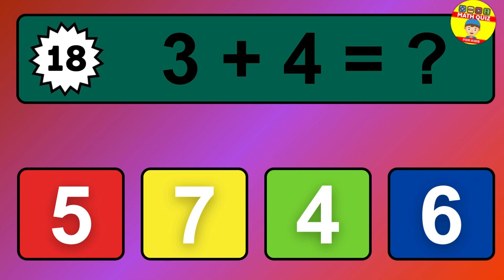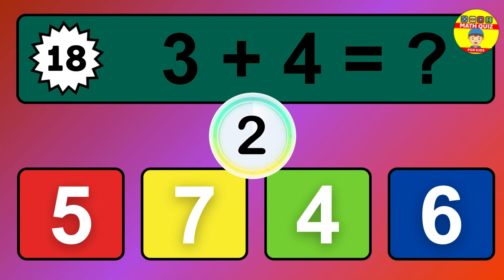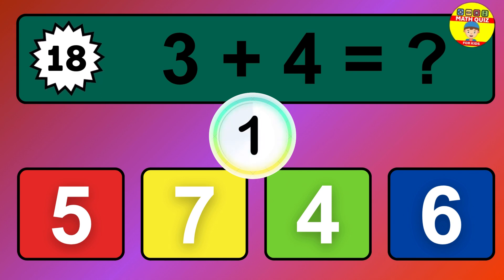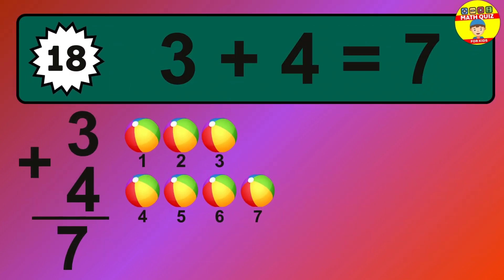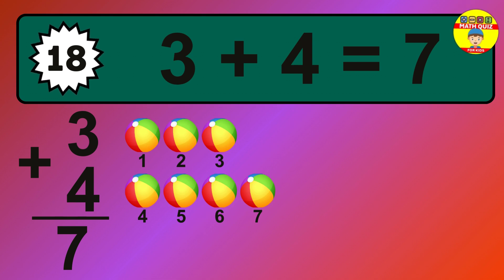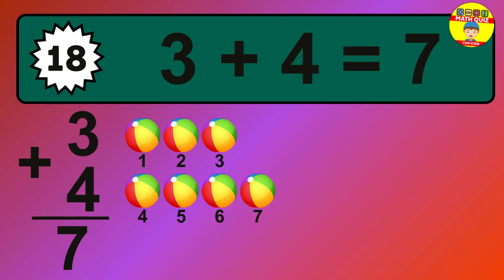Question 18. 3 plus 4 equals what? The answer is 3 plus 4 is 7. Let's count it: 1, 2, 3, 4, 5, 6, 7.